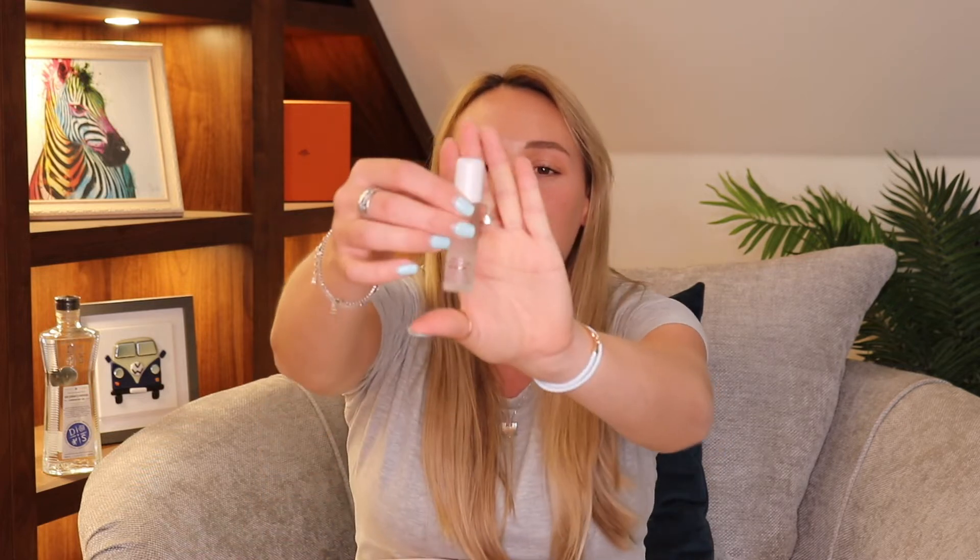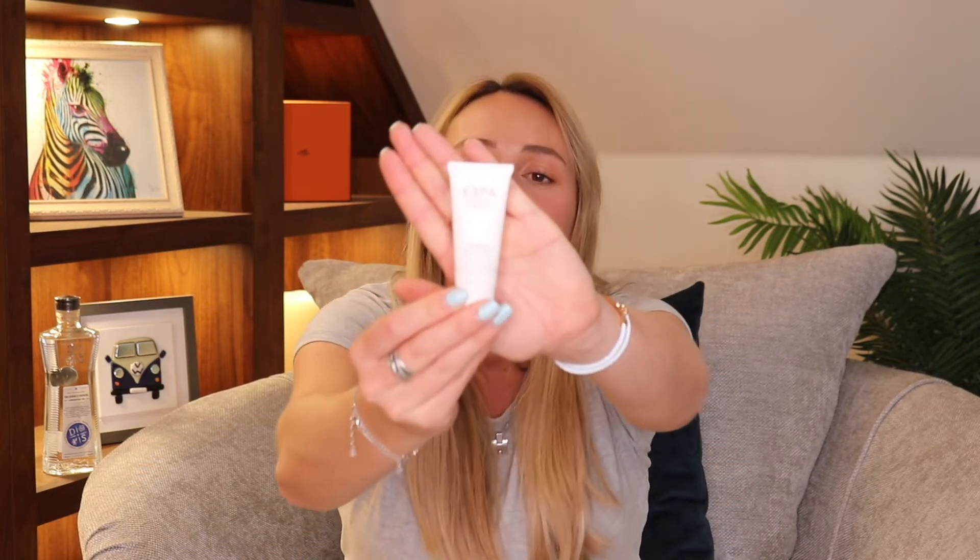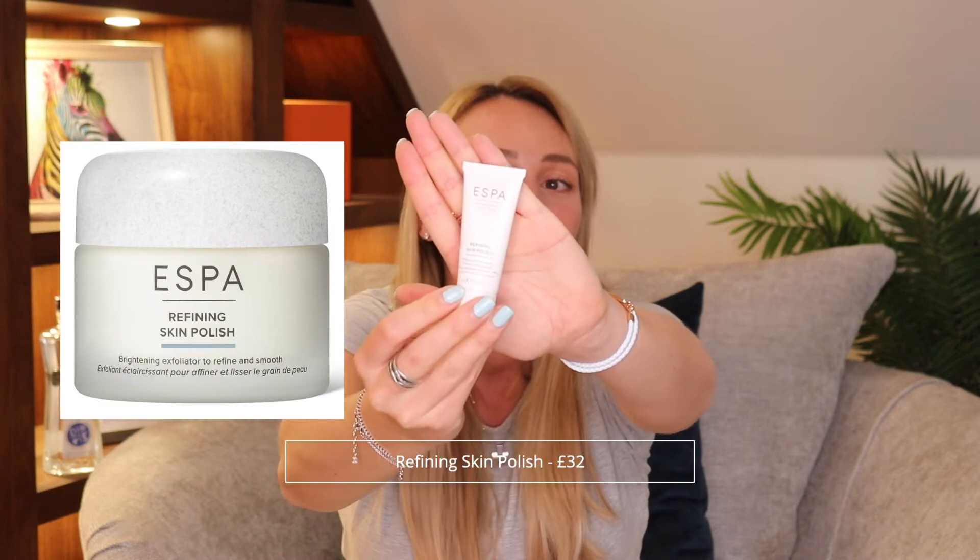I also got this in the advent calendar — a Restful Pulse Point Oil. You apply it to the inside of your wrist before going to bed so you can sleep better — for blissful bedtimes. I also got another eye moisturiser, so I've basically got a full eye moisturiser now. And then there's the Refining Skin Polish, which I haven't tried out yet, so that'll be exciting.